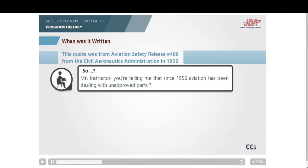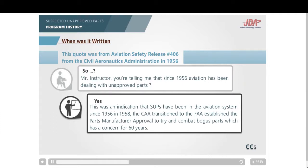So, you're telling me that since 1956, aviation has been dealing with unapproved parts? Yes — this was an indication that SUPs have been in the aviation system since 1956. When the first SUP program office opened, the FAA took a deeper dive and determined there was another safety release issued by the CAA in 1954, but the FAA was unable to produce a copy. So 1956 was used as the base year that the SUP program surfaced. In 1958, the CAA transitioned to the FAA, and they established the Parts Manufacturer Approval, or PMA, program in 1958 to try and combat bogus parts — which has been a concern for 60 years.